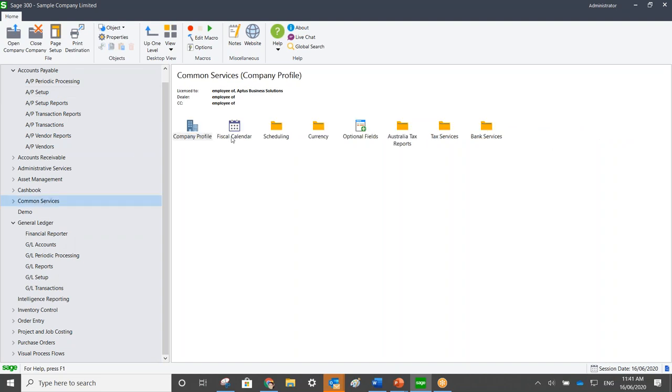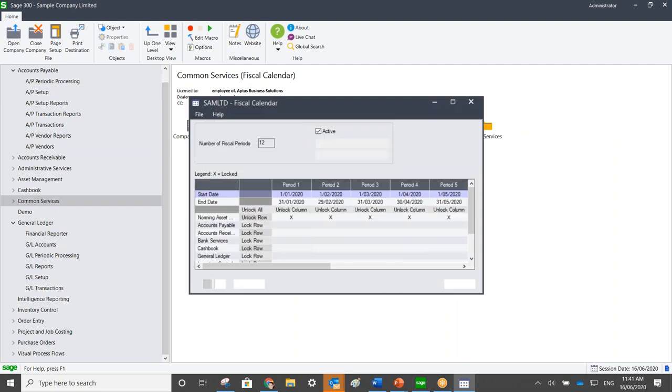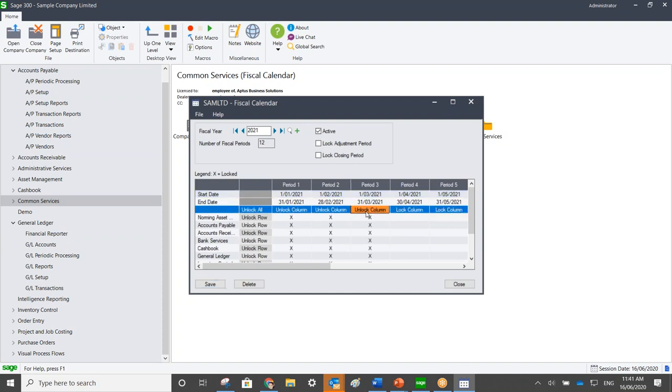Under Common Services, go to Fiscal Calendar. The screen will load with the last available year. To create a new financial year, click the New button and then hit Add. Importantly, whilst you're in there, I would recommend locking the fiscal periods to make sure users can't incorrectly post to the wrong fiscal period — this is the most common mistake I see at this time of year.